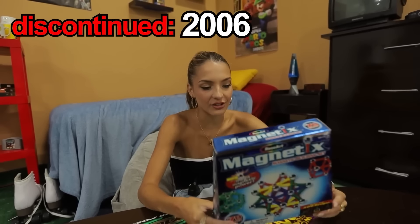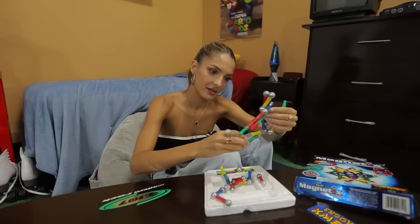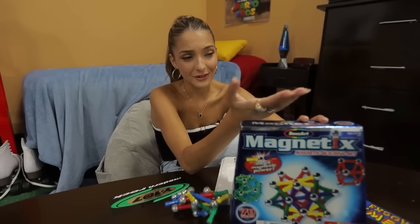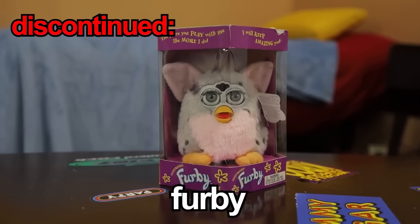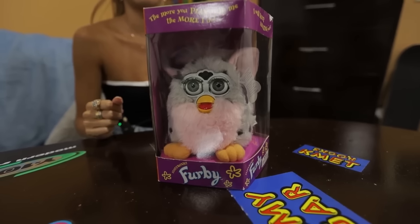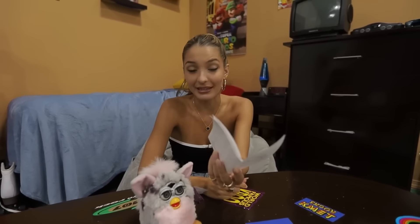So these are Magnetix. They may look like a safe and creative thing to play with, but they were recalled in 2006 for safety reasons and a choking hazard. I'm going to attempt to build the thing on the box. Done! Look at that resemblance. This is a Furby, and they were discontinued in 2002 because apparently they would catch on fire. So the phrases aren't working, but it says if you rub its back it will turn on. Oh my God — I guess it's banned for a reason. This definitely does catch on fire. And there goes its ear.